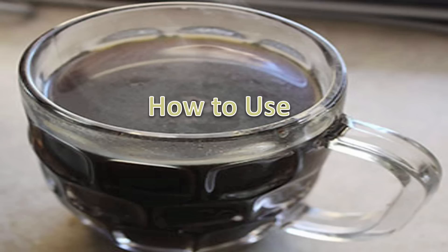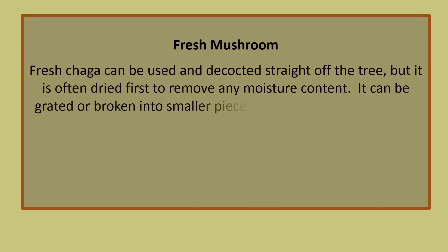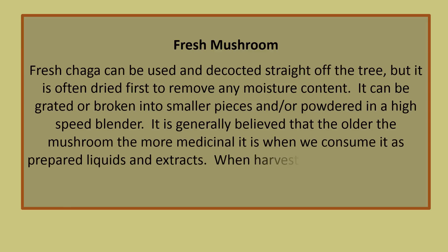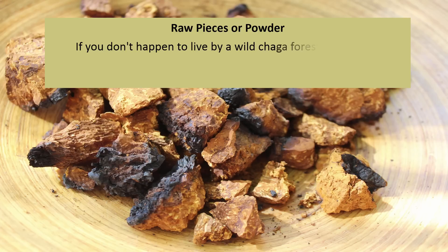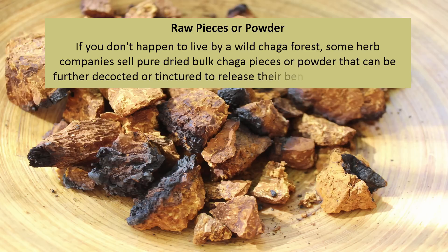Fresh Chaga can be used and decocted straight off the tree, but it is often dried first to remove any moisture content. It can be grated or broken into smaller pieces and or powdered in a high-speed blender. It is generally believed that the older the mushroom, the more medicinal it is when consumed as prepared liquids and extracts. When harvesting fresh conchs, the larger the fungi, the older the mushroom. If you don't happen to live by a wild Chaga forest, some herb companies sell pure dried Chaga pieces or powder that can be further decocted or tinctured to release their beneficial components.